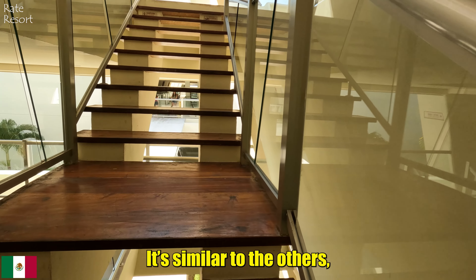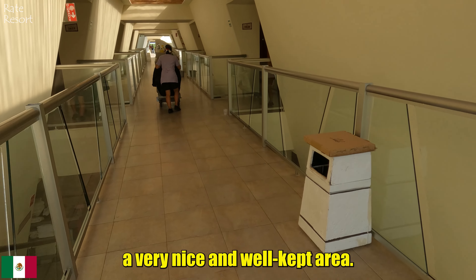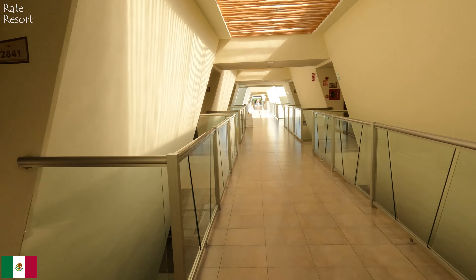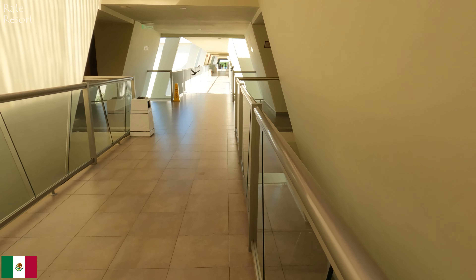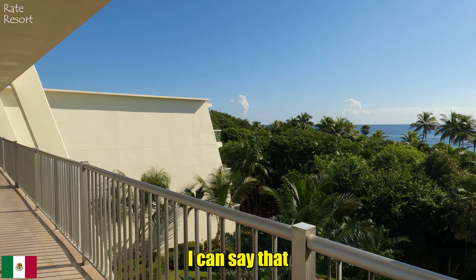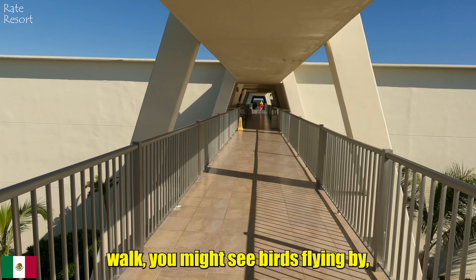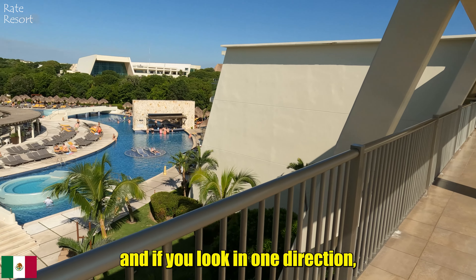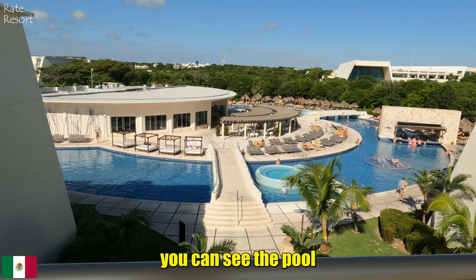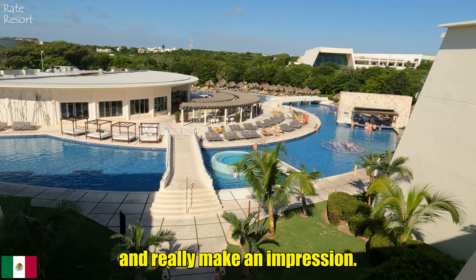Let's head up to the third floor — it's similar to the others with views in both directions. Overall it's a very nice and well-kept area. The views from the balconies and walkways between the buildings are stunning. As you walk, you might see birds flying by, and if you look in one direction you can even spot the ocean and the trees. On the other side, you can see the pool and the central part of the resort — the views are breathtaking and really make an impression.